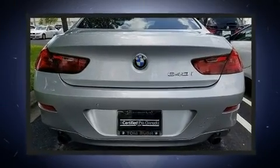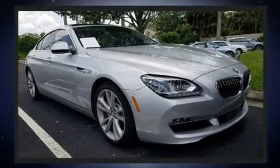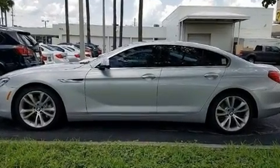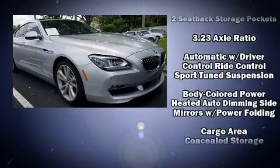A wealth of standard features means that you no longer have to sacrifice, like leather upholstery, heated seats, power moonroof, and seat memory. Everything is where it ought to be, from the dashboard controls to the door locks and window controls.